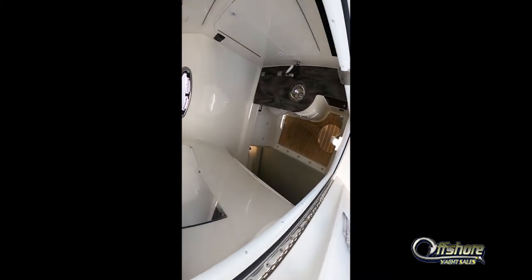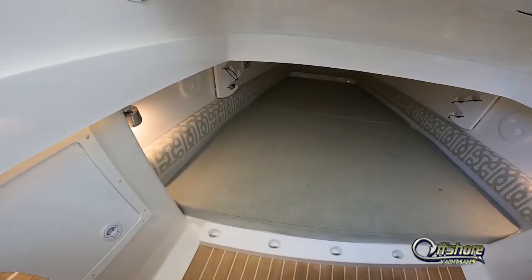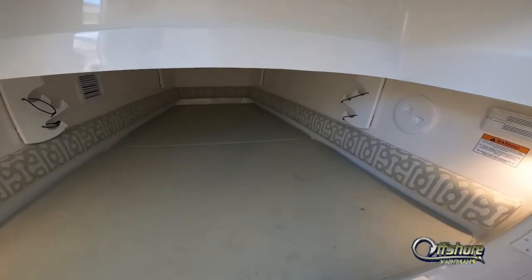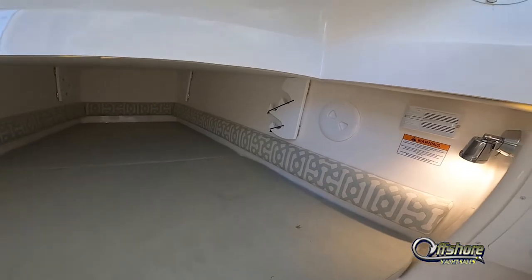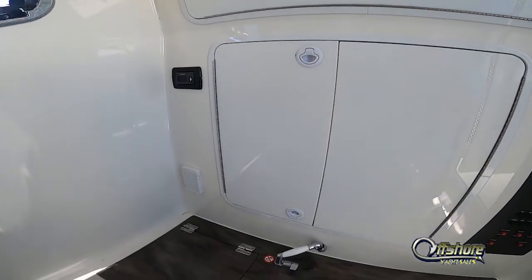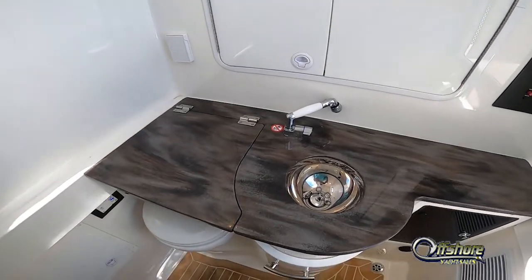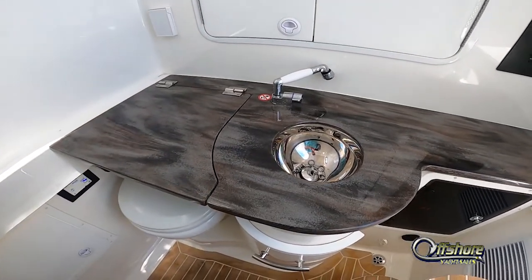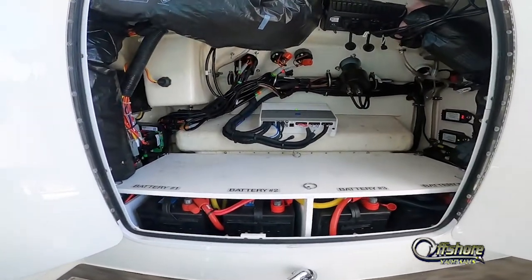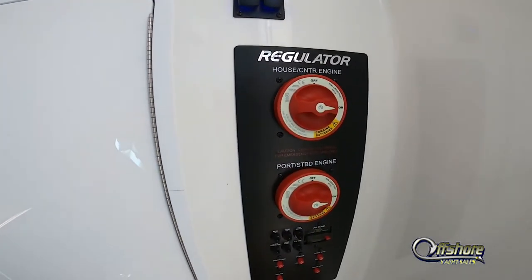Inside the console is amazing. This console is air-conditioned with vents at the helm station. Sleep tube? No problem. Garage storage? No problem. Easy access to the head, sink, and vacuum flush system. Electronic controls and air conditioning unit inside. Batteries are easily accessible, along with circuit breakers and switching.